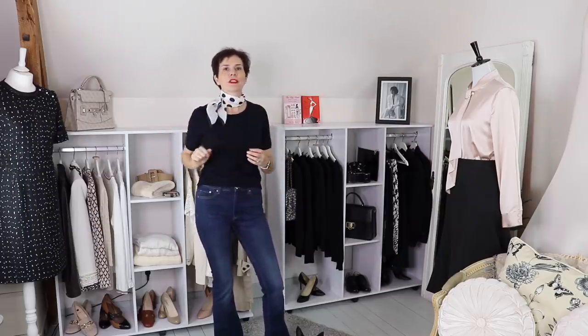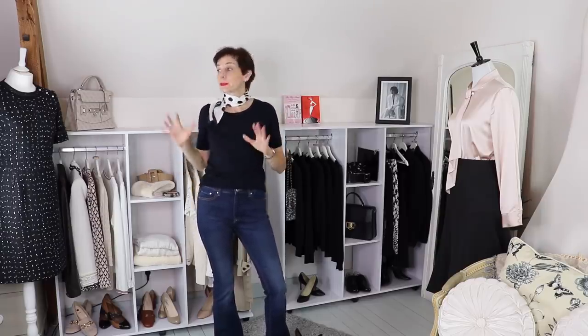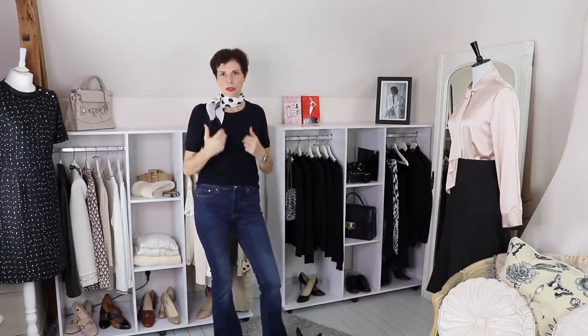Bonjour! It's Marianne Lecoeur and welcome to my closet! Today in this video I'm going to show you more of my closet and why this way of presenting your pieces really helps you create a better outfit. Shall we begin?